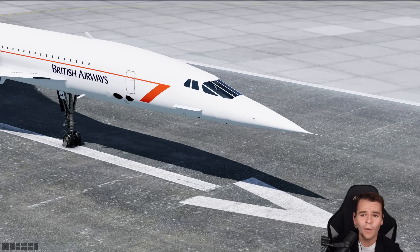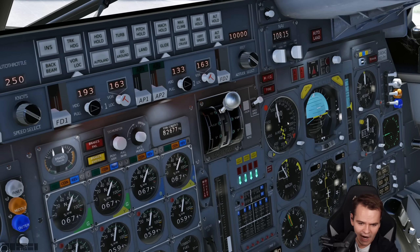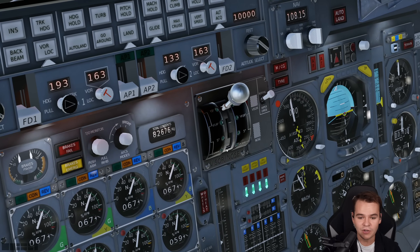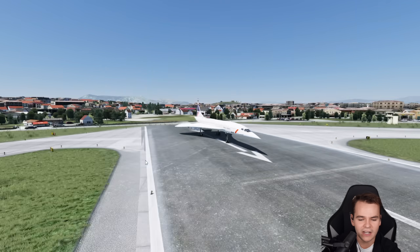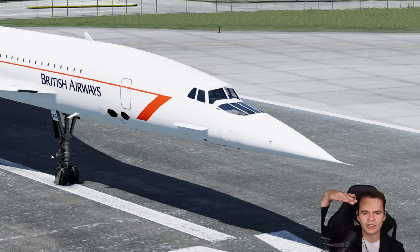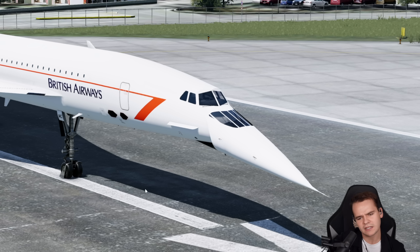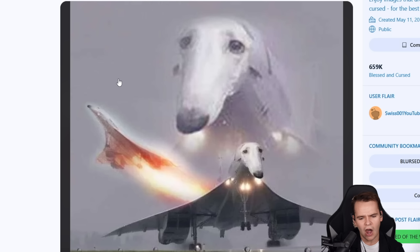Just look at the engineering marvel that was never done again — the interesting snoot droop design. In the cockpit, there is the visor nose lever right here, which you can put all the way to the down position, which makes the Concorde incredibly sad. It bows its nose down. Look at the Concorde being sad — it looks like one of those sad looking dogs.